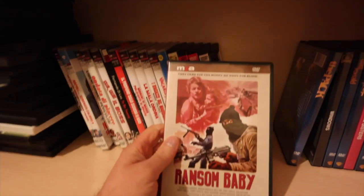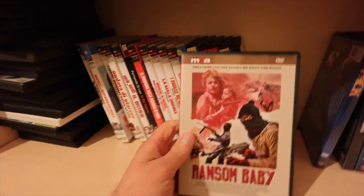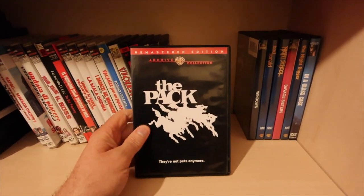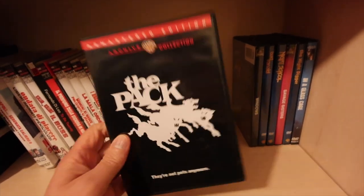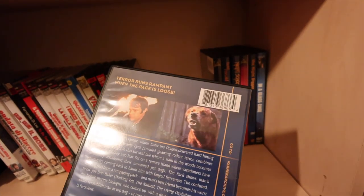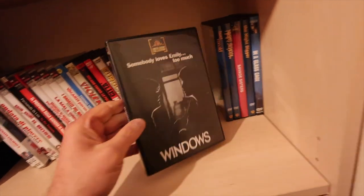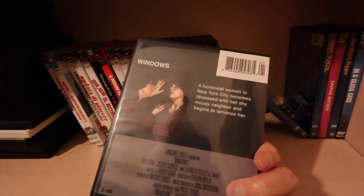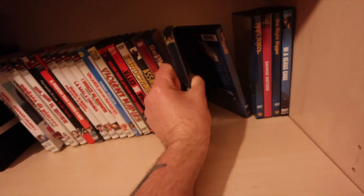This is bootleg - Maya releases. I think all their ones were pretty bootleg to be honest. I've got rid of a load of them. This is Ransom Baby, the only one I kept. Warner Archive DVDs - before Warner Archive started pressing stuff. The Pack - good little dogs-attacking-people film. I've got a poster of that on my living room wall funny enough. Windows - a cracking little melodrama, sort of psychological thriller, it's good.